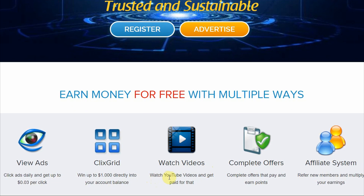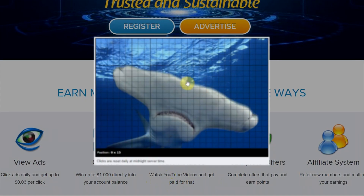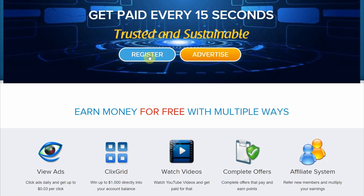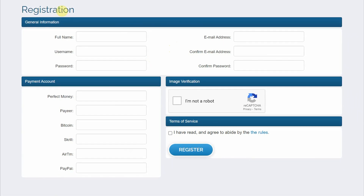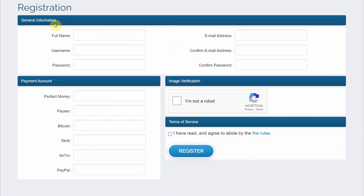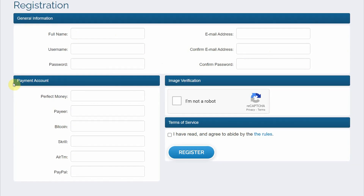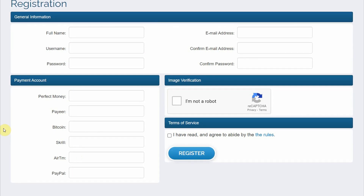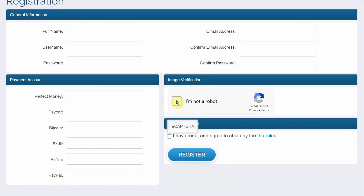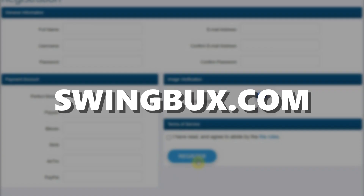As you can see here, you can watch YouTube videos and get paid for it. This is a pretty cool strategy. So step one, go ahead and click on the register button, which will take you to the registration page. You can register either on your mobile phone or on your computer. Just fill out the general information such as your full name, username, and email address, then create a password. For the payment account section, enter your payment details — you can get paid through Perfect Money, Payeer, Bitcoin, Skrill, RTM, and PayPal. After that, click 'I'm not a robot,' agree to their terms of service, and click register. By the way, this website is called swingbucks.com.